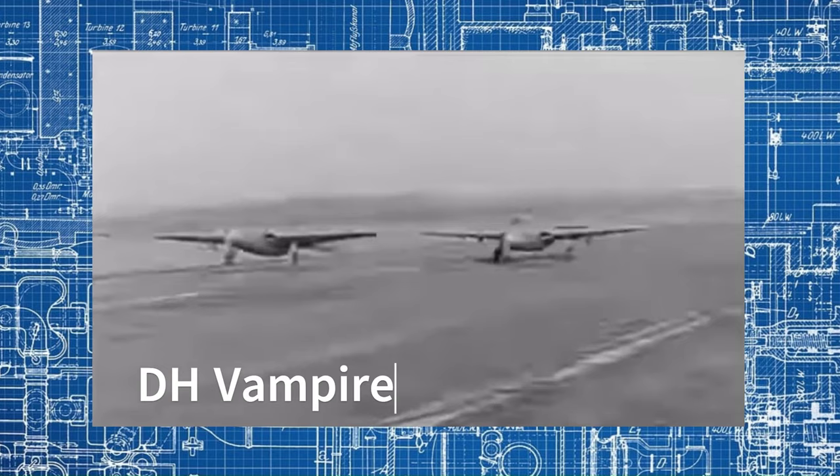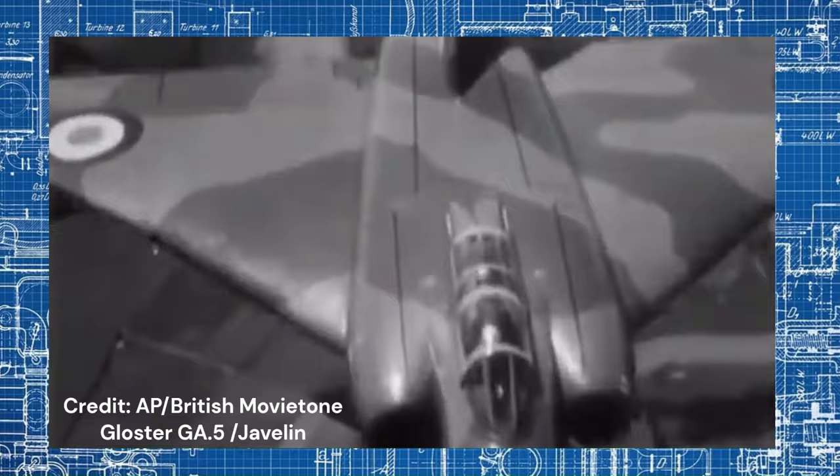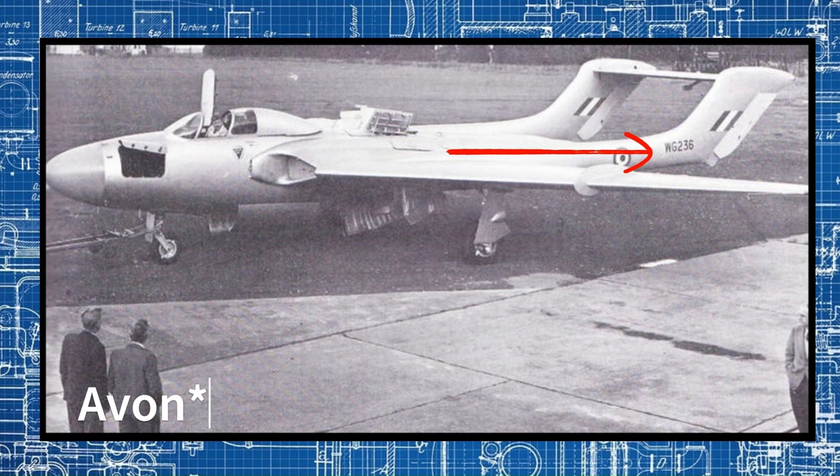As fate would have it, Gloucester got their GA5 in the air first, and in July 1952, the Ministry of Supply announced that the Gloucester Javelin would be the preferred choice, and RAF interest in the DH110 ended. Despite all the setbacks, de Havilland persisted with DH110 development, aiming to regain official interest in the type. This resulted in the maiden flight, which lasted 46 minutes, piloted by the legendary John 'Catseyes' Cunningham of the initial prototype WG236, powered by a pair of Rolls-Royce Avon RA-7 turbojet engines, on September 26, 1951.